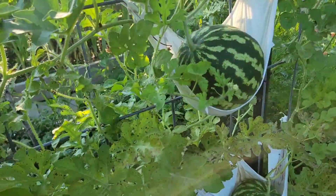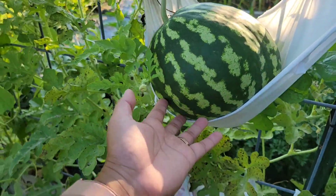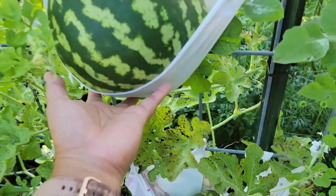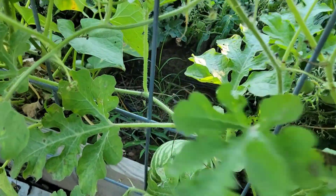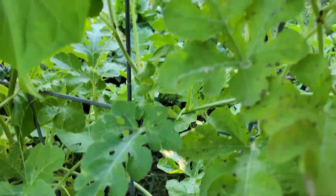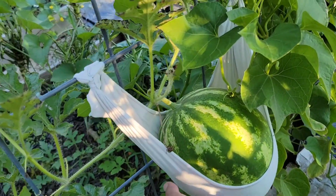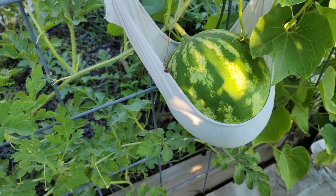Talking about fruits, we have a few watermelons on this trellis as well — crimson red watermelon! This is heavy — we have three fruits on one side of the trellis, there's one hiding down there, and here's another one on the other side. Isn't that pretty?